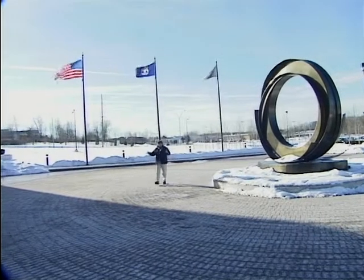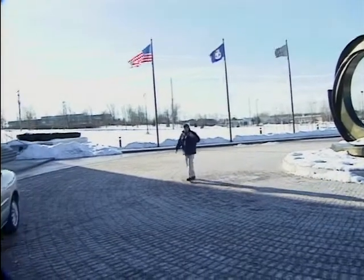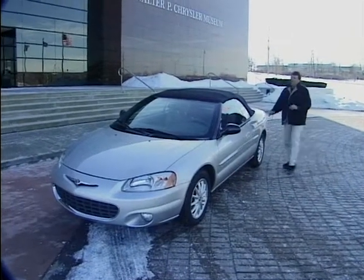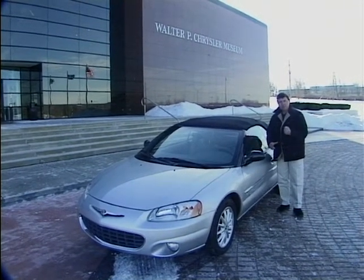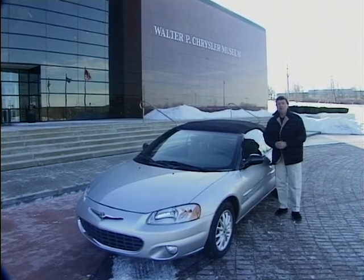Welcome to Bonnets and Hoods on a cold winter's day here in the United States. Since it was first introduced in 1996, this has been the best-selling convertible in North America. It's called the Chrysler Sebring, and since you'll probably never see one of these in the UK, come test drive it with me now, here at the home of Chrysler Cars in Auburn Hills, Michigan.